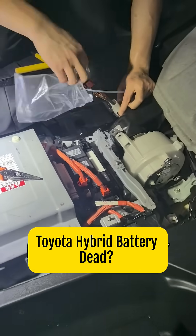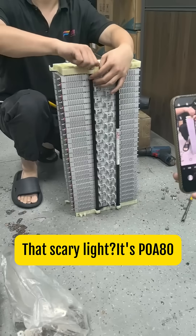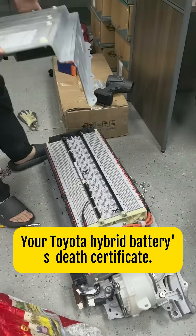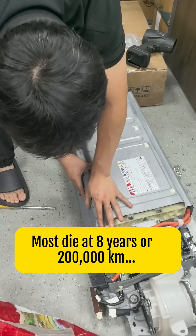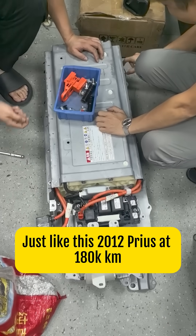Toyota hybrid battery dead? Here's how to get 10 more years for $1,200. That scary light? It's POA80 — your Toyota hybrid battery's death certificate. Most die at 8 years or 200,000 kilometers, just like this 2012 Prius at 180,000 kilometers.